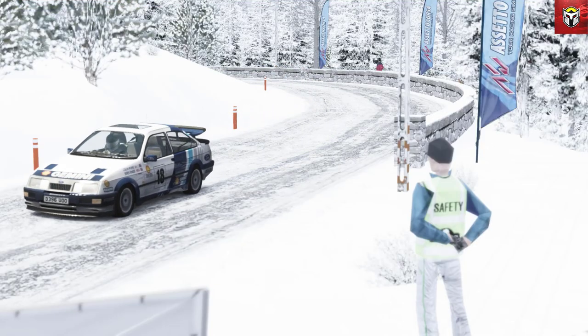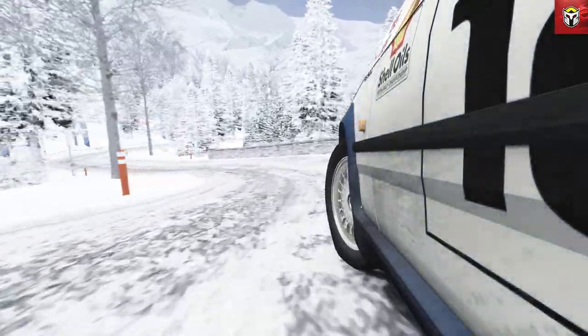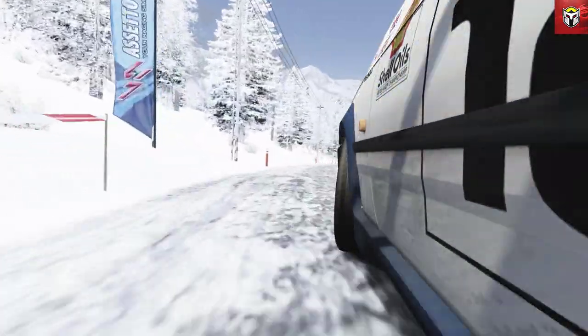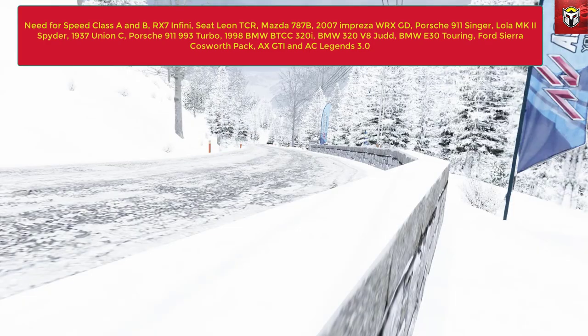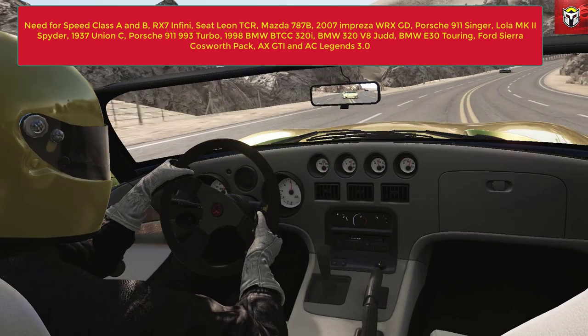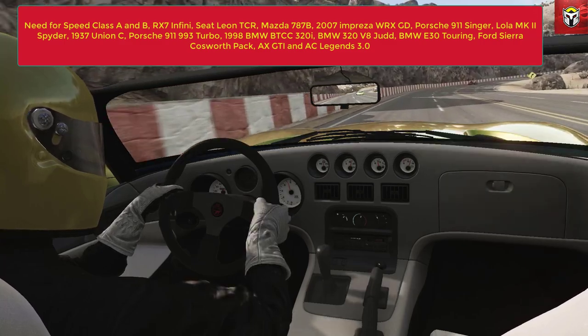The next section is the top-rated mods - this is either top-rated by the sim racing community by popularity or downloads, or because I think they're fantastic models. These are all the mods that you absolutely need to get. The first is Need for Speed Class A and Class B - the Testarossa, the Dodge, the Porsche - these are all fantastically detailed mods and absolutely essential if you haven't got them yet. Then we've got the RX Infiniti by Esprit, which I featured a couple of months ago - it is an awesome mod, so detailed and again an essential download. You've got the Seat Leon TCR which is more like touring cars, again a great mod.